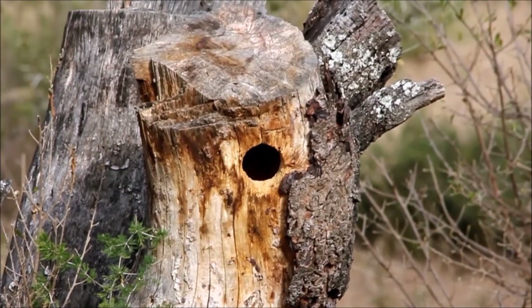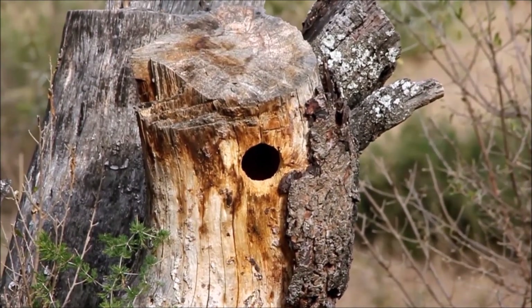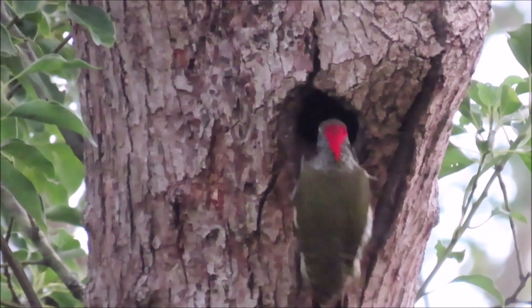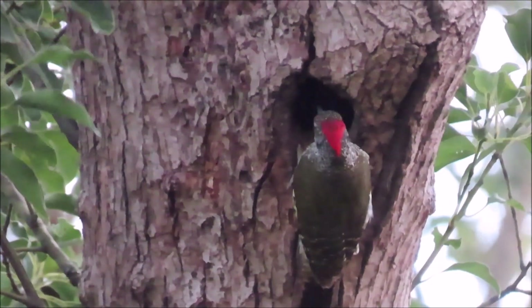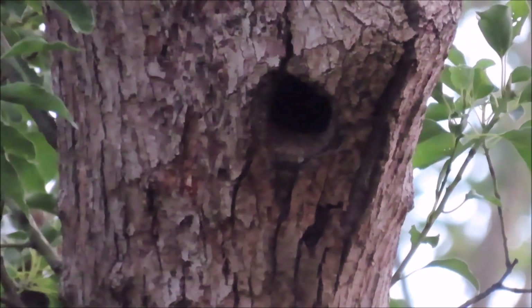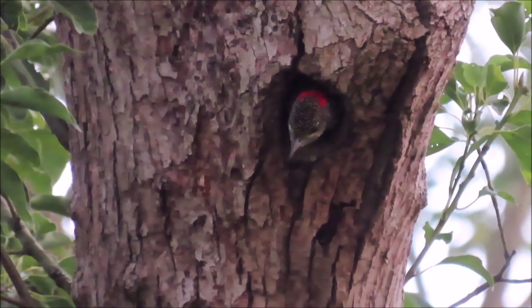These bearded woodpeckers make a neat round entrance hole to their tree stump nest. And this female Knysna woodpecker is using an old nesting hole, probably excavated by black-collared barbets — yet they are able to excavate their own nesting holes.